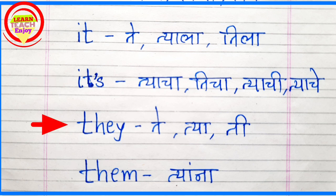T-H-E-Y. They. They means Te, Tea, Te. T-H-E-M. Them. Them means Teanha.